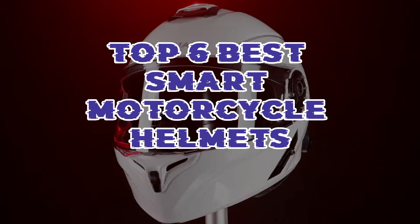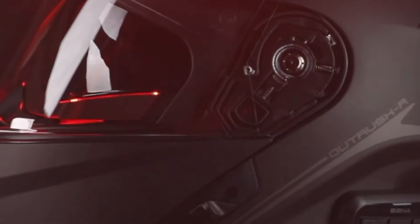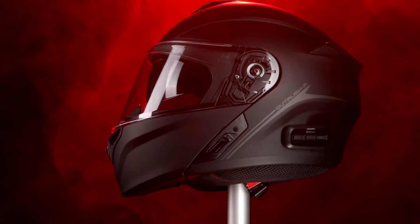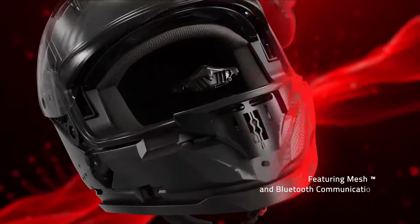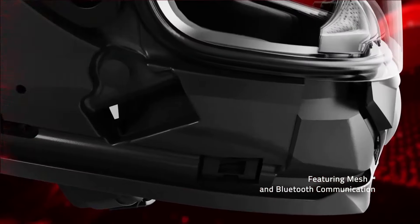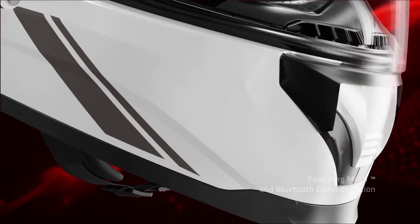Gear up for the ride of your life with the top 6 best smart motorcycle helmets. Engineered with cutting-edge technology, these helmets offer advanced features like built-in Bluetooth communication, heads-up displays, integrated cameras, and more, ensuring a safer, more connected, and thrilling riding experience on the road.